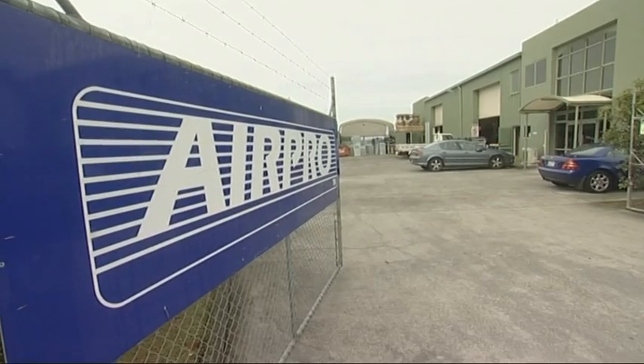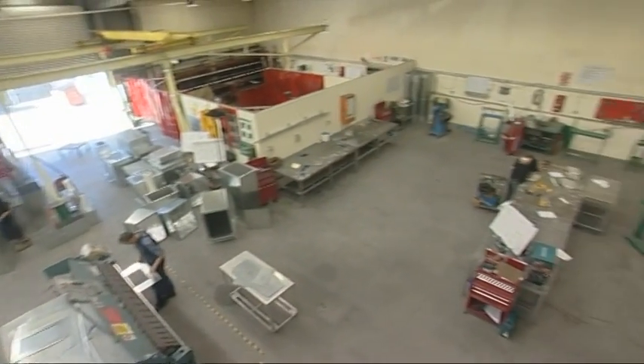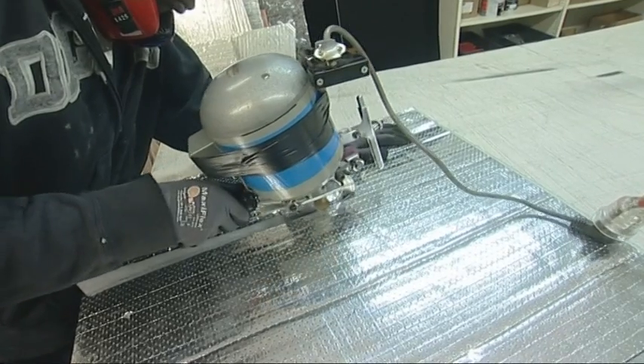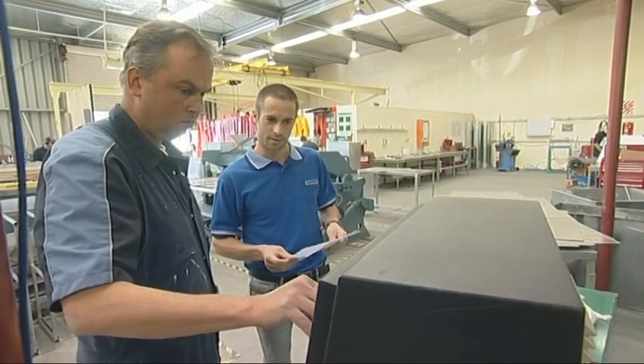Hi, I'm Julian, a student at King's College and I'm interested in a career in heating and ventilation. We've brought Julian along to Airpro Mechanical Limited in Henderson. Airpro is one of the largest heating, ventilation and air conditioning contractors in New Zealand, with over a hundred and twenty employees.